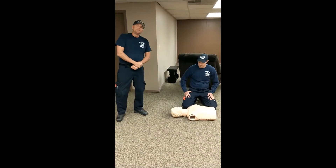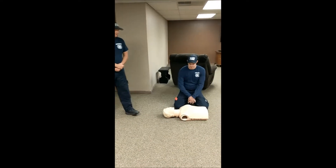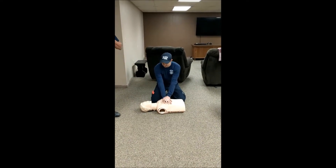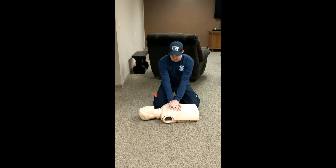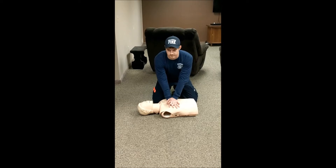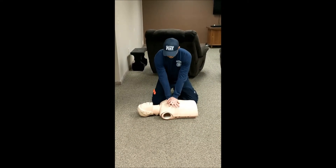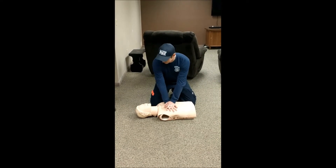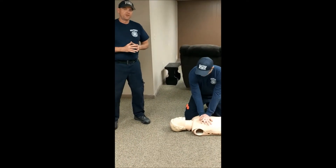We're going to start with just chest compressions. Kittrick's going to place his hands in the middle of the person's chest. We need to expose that chest too. He's going to be right in the middle of the chest and compress it to at least a depth of two to two and a quarter inches, at a rate of at least 100 times per minute. For most people, you're not going to have a mask or anything else available.